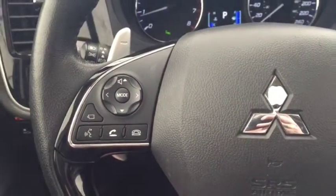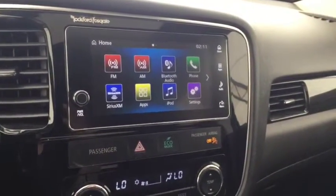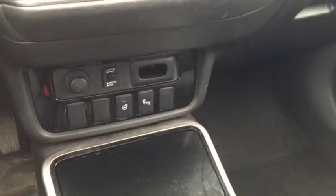On the steering wheel we have Bluetooth capability, media controls, cruise control, AM FM radio, Sirius XM radio, rear vision backup camera, climate controls, and heated steering wheel.